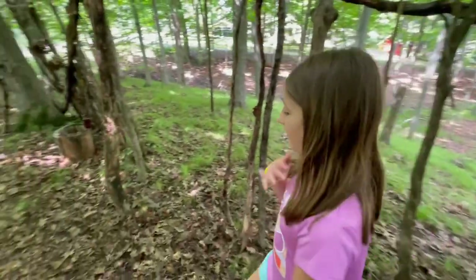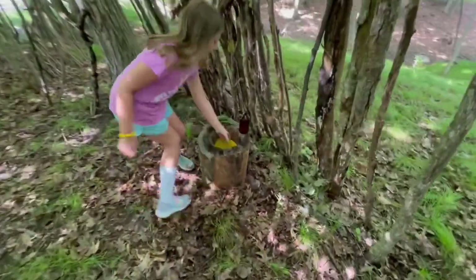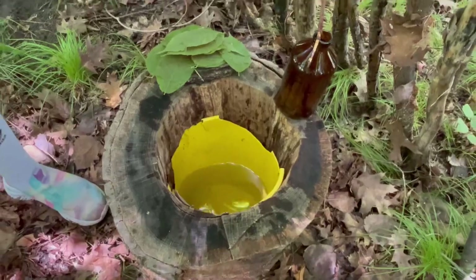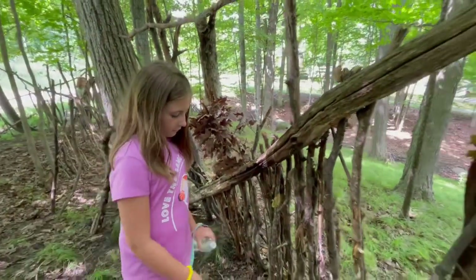We also, over here, have where we can wash our hands and clean dishes. It's also where we help people if they have a scratch or something, with this.